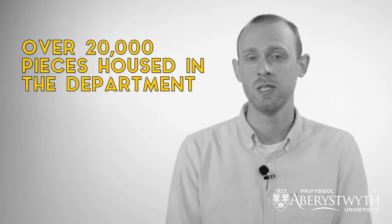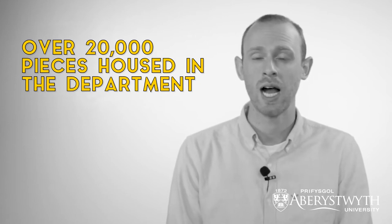We have over 20,000 pieces of work that students have access to. If you have an interest in a particular area then we can say, look, there's this piece of work that we have in our collection — go and have a look at it, go and study it.